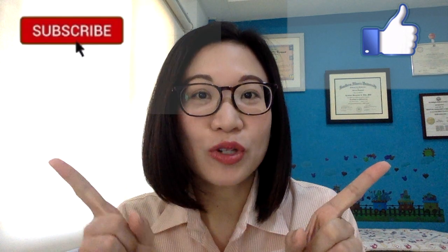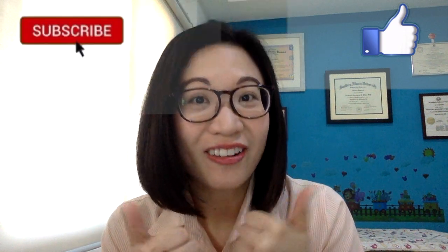Hi! I hope you enjoyed the video. I am here to provide support and help you raise happy and healthy kids. If you have any questions or if you want to suggest a topic, just type in the comments below. And don't forget to hit like, subscribe, and the bell button to keep posted.